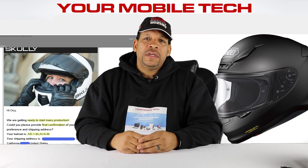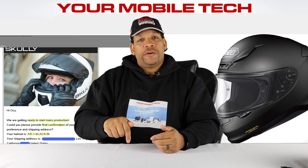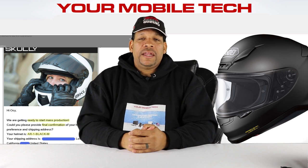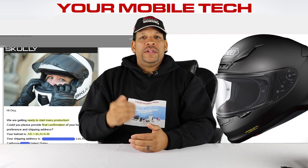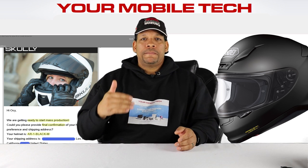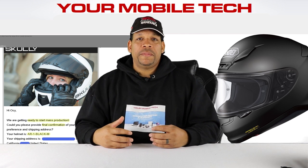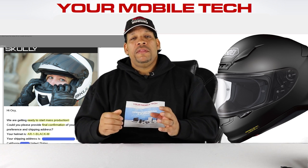So I went to a store I frequent for motorcycle purchases to try on some RF-1200s to know what size to order for my Scully. The salesperson had a funny look on his face. He said they'd had the Scully AR-1 in the store, a lot of their representatives tried it on, and they weren't impressed. They said it felt like a $200 helmet with a lot of electronics in it. Multiple associates from different departments all had the same pretty bad perception of how the helmet functions.